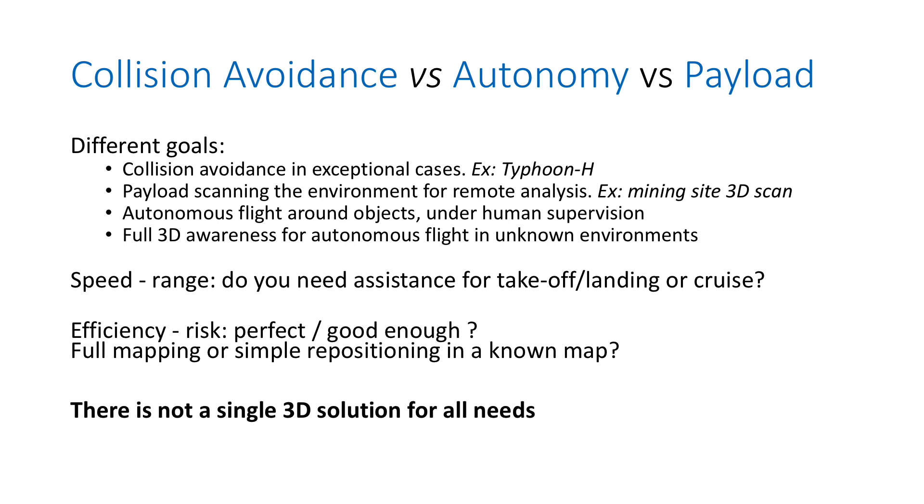Another example is scanning a mining site in 3D: you fly autonomously with a payload that maps the environment in 3D, or gathers data for 3D reconstruction later on a server. Another case is flying around objects autonomously and safely, usually under human supervision. The highest level of autonomy is full 3D awareness of everything around the drone, so it can define its mission autonomously — for example, dropped inside a building, it maps the building, flies, avoids collisions, builds a map, and knows where it is.